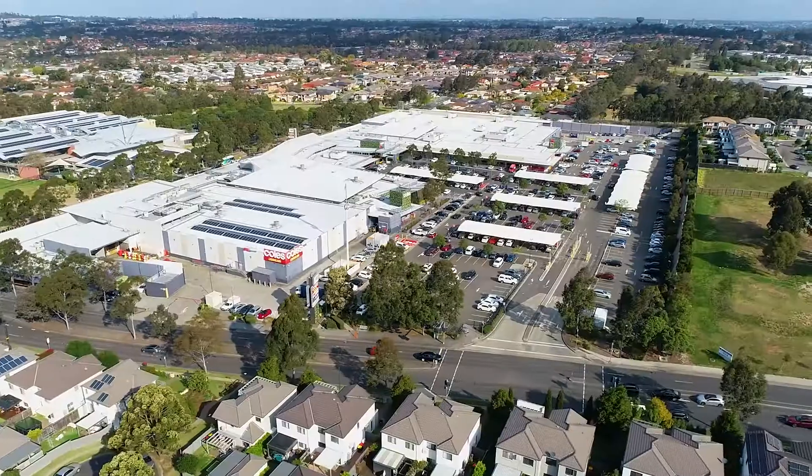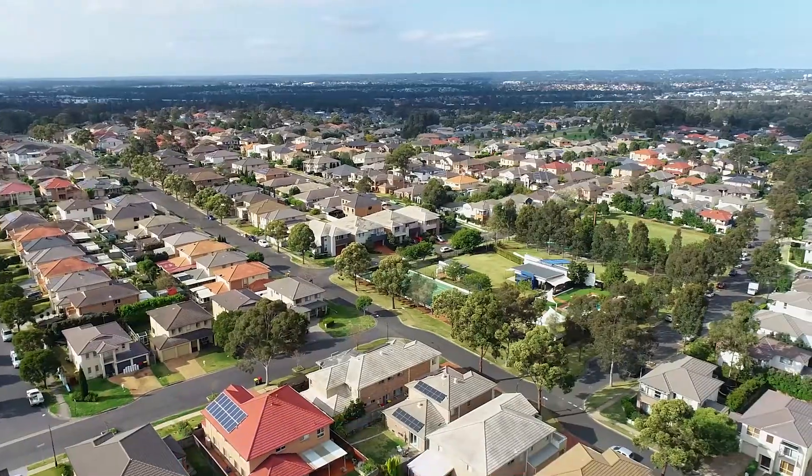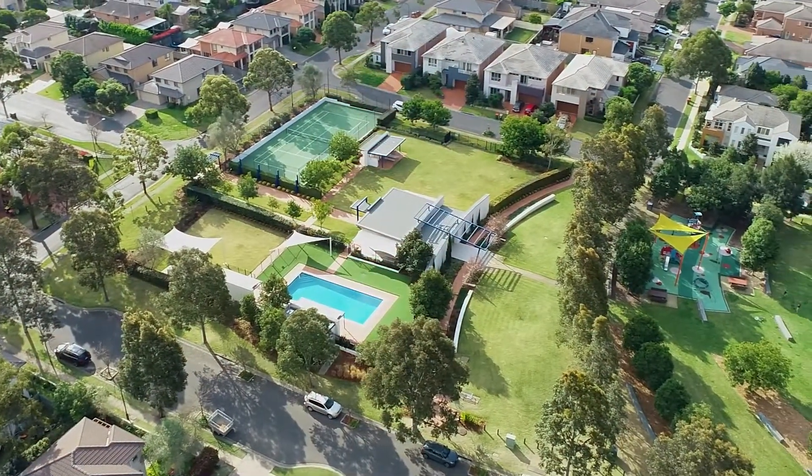You're really going to love the location, only moments away from Stanhope Shopping Village. You're close to the Metro, the T-Way and other bus stops. You've got the Parklands Clubhouse where you have access to the tennis courts and the pool, but none of the maintenance.